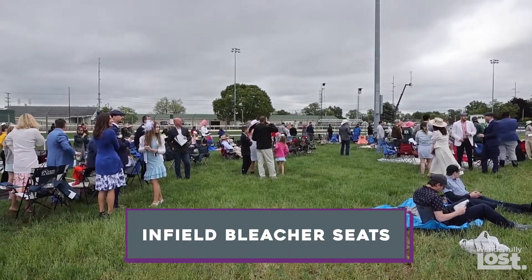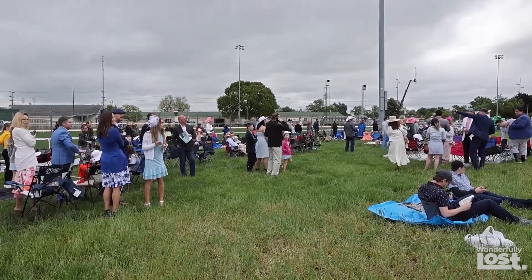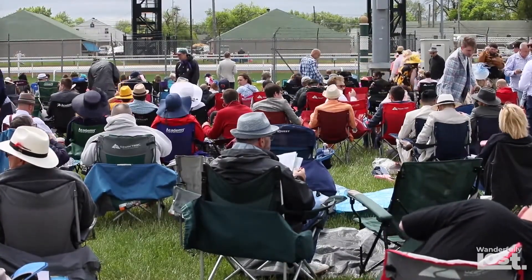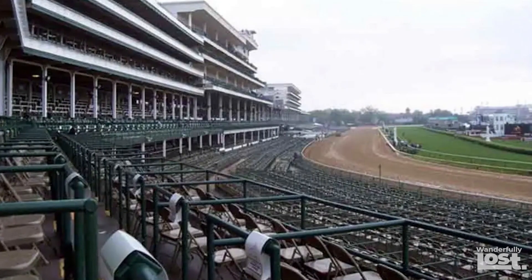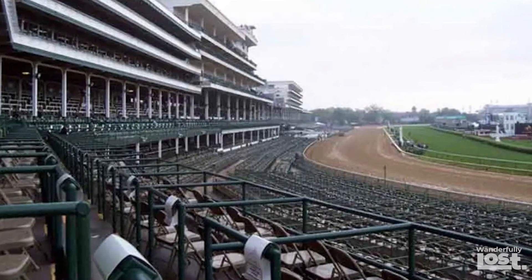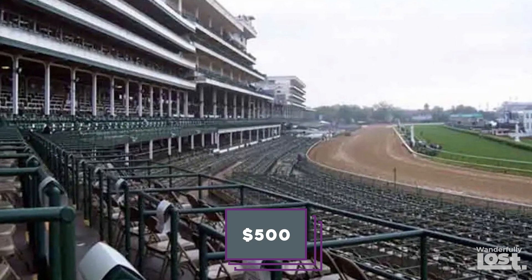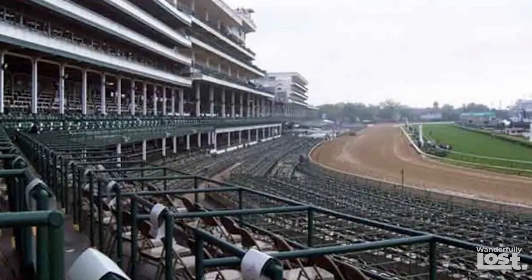Then there are the infield bleacher seats. These are the cheapest reserved seats you can find, and we're warning you, they're not the most glamorous. You're not allowed umbrellas, so if it rains, well, you're on your own. The tickets are for two days and will cost you about $500, but you can probably find single day options on resale websites.